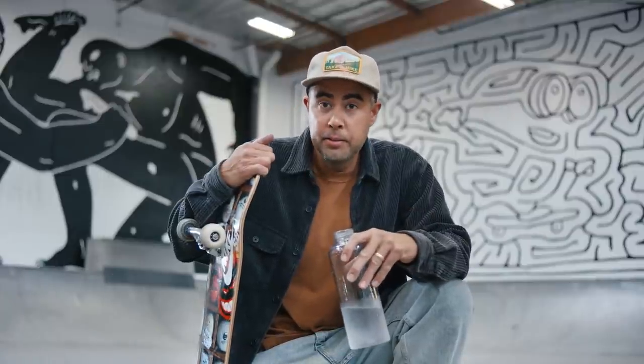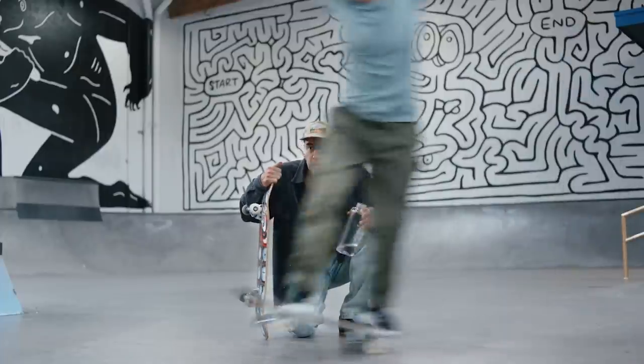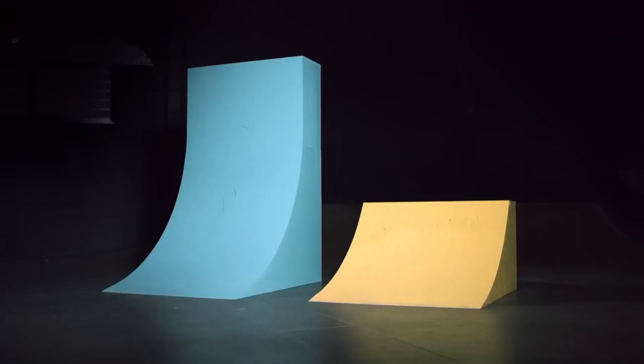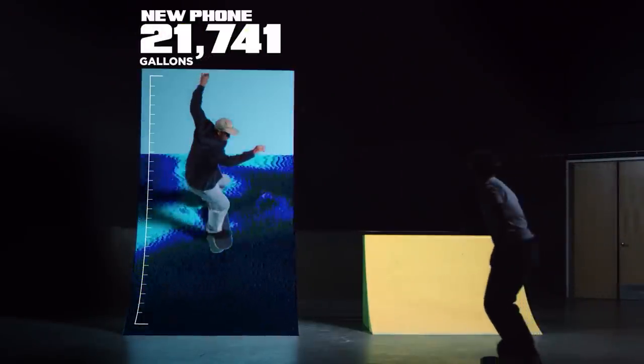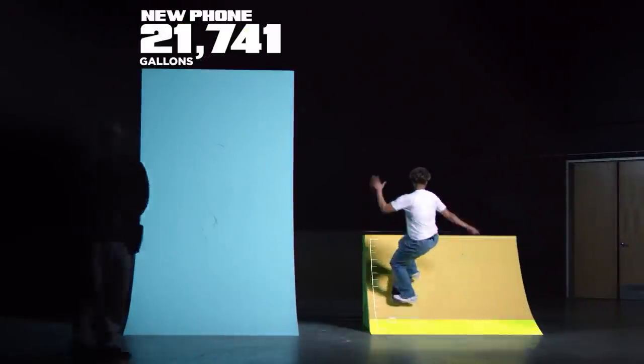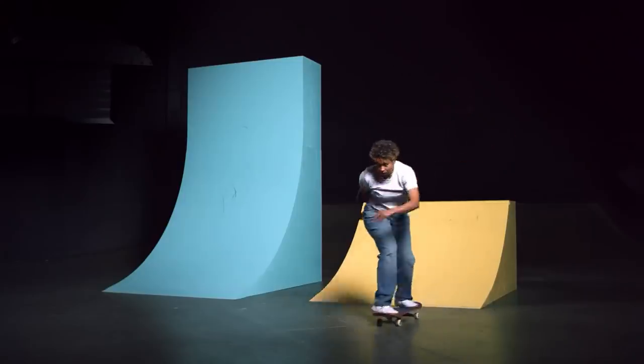We all need water to exist, but you know what else needs it? Smartphones. Enough to fill up a swimming pool — even two. It takes 21,741 gallons of water to make a single smartphone. But a refurbished smartphone? It takes 83% less.